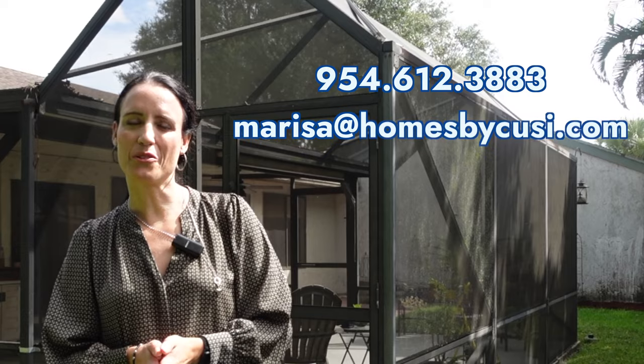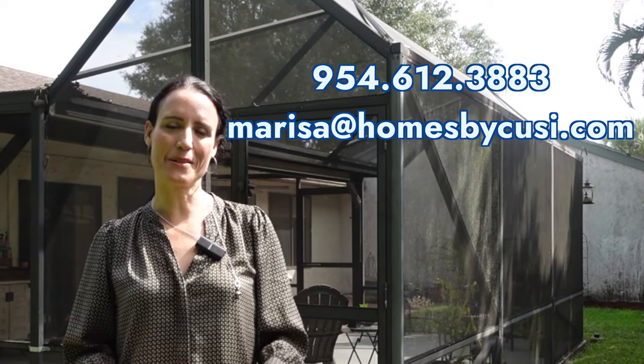If you want to see this house, give me a call — I'm friendly! I'm also going to be here for an open house this weekend, so come by and see me.